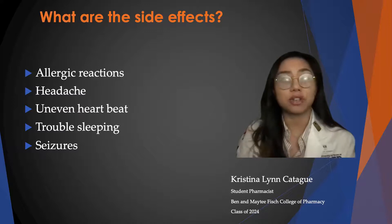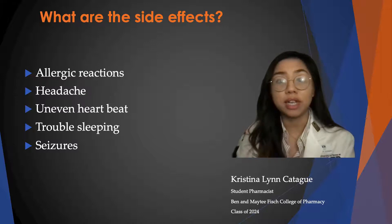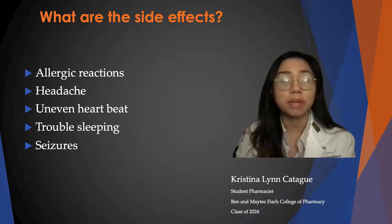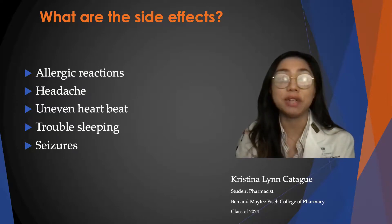Some side effects that can occur are allergic reactions such as swelling, blistering or peeling of the skin, difficulty breathing and hives, as well as constant headache, uneven or fast heartbeats, trouble sleeping, and seizures. It is important to call your doctor if you run a fever, because illness can change how much medication you need.